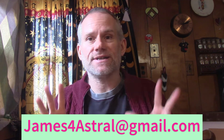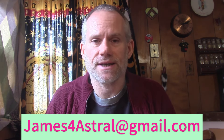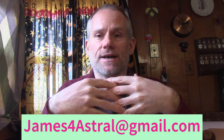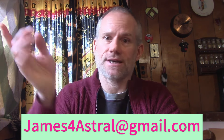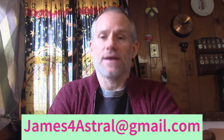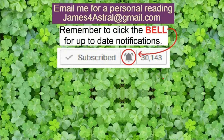Hopefully that's helpful. I'm going to shut this down here. Thank you for watching. If you'd like a direct reading from me, shoot me an email — James4Astral at gmail.com, that's James, the number four, Astral at gmail.com. If you're interested in the donation information, that's below, same email. Thank you very much for watching. Have a great day.